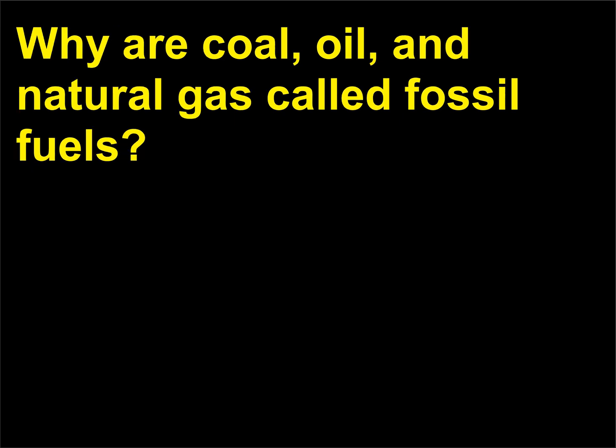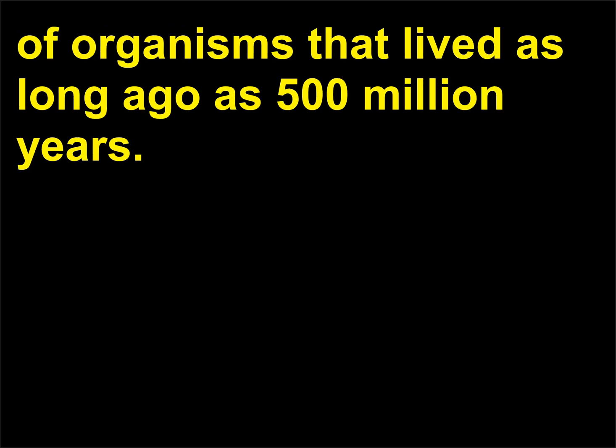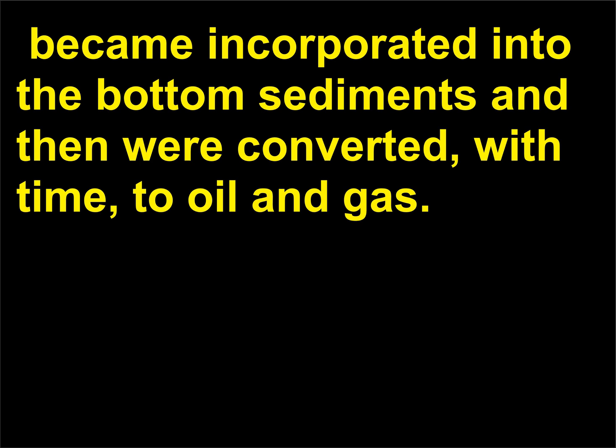Why are coal, oil, and natural gas called fossil fuels? Coal, oil, and natural gas are composed of the remains of organisms that lived as long ago as 500 million years. These microscopic organisms, such as phytoplankton, became incorporated into the bottom sediments and then were converted, with time, to oil and gas.